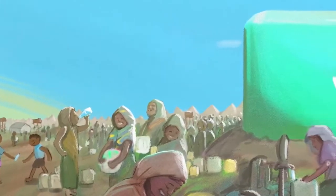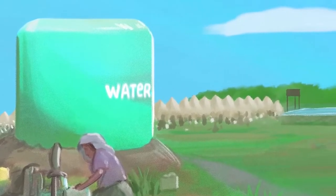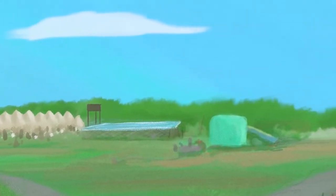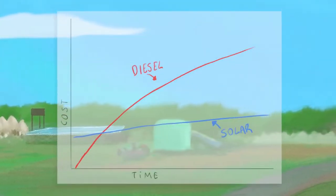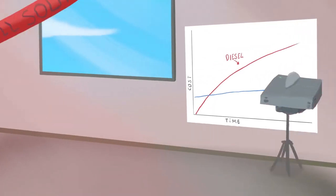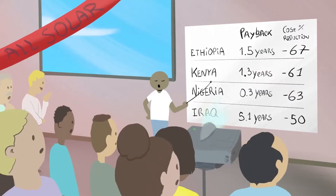We have used net present value analysis to compare the real cost of a water system across its expected lifespan. When operating and replacement costs, in addition to upfront capital investment, are factored in, it becomes clear that solar is cheaper than diesel in the long run, and in some cases from day one. Solar makes sense even in countries where diesel is cheap.